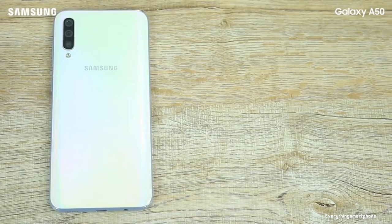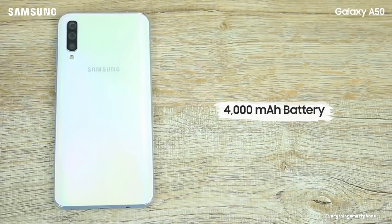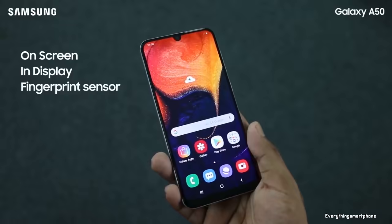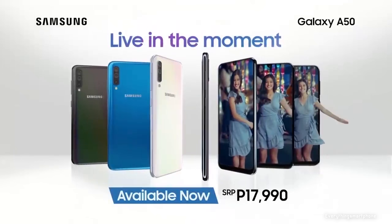As for the battery, it has a 4000mAh non-removable battery with 15-watt fast charging support. The phone is available in four color variants: black, white, blue, and coral, and it weighs about 166 grams.